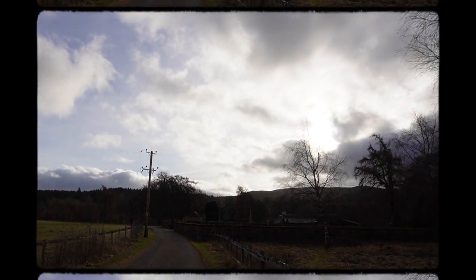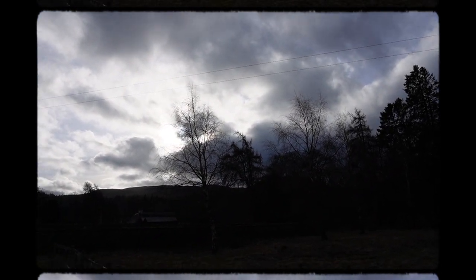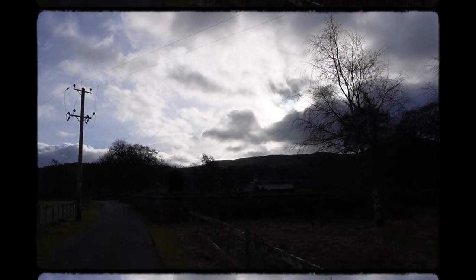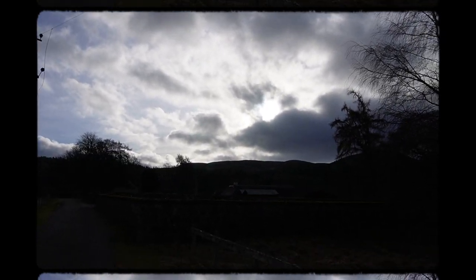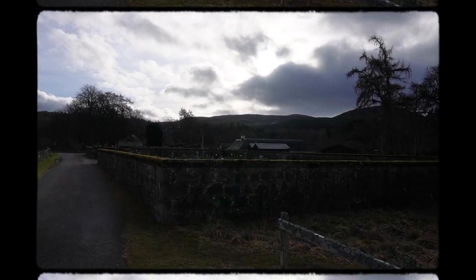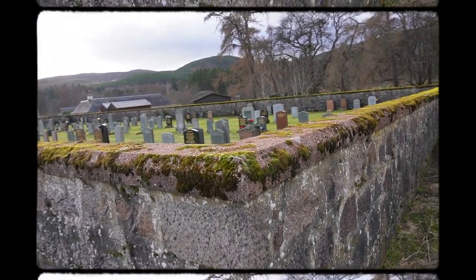The church that we're walking to in front of us — the sun is doing some weird things as we have a massive winter storm coming in — this was built around the 1500s. So if you think of what a medieval church would look like, this is it. What we're doing now is approaching the graveyard, and this is the newer graveyard.